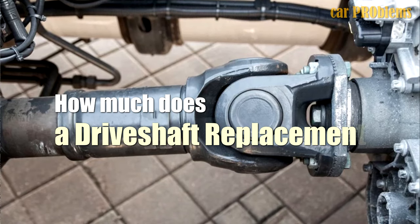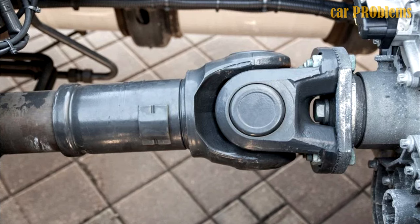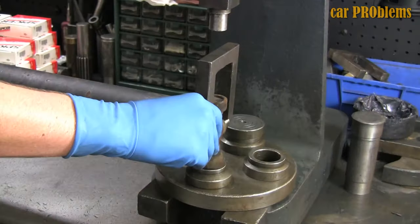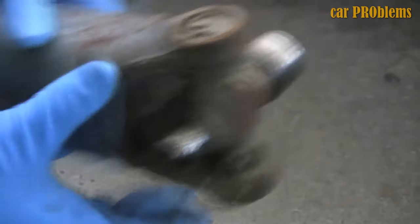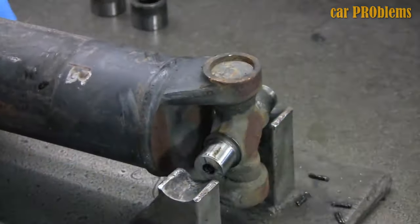How Much Does a Drive Shaft Replacement Cost? Between $300 and $800 is the typical drive shaft replacement cost for rear-wheel drive cars, with an additional $150 to $200 for labor on top of the typical part cost. Of course, the cost will be higher if your vehicle is an all-wheel drive or four-wheel drive and needs extensive repairs.